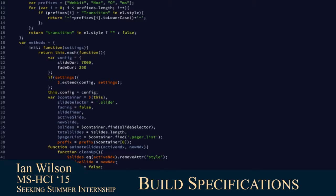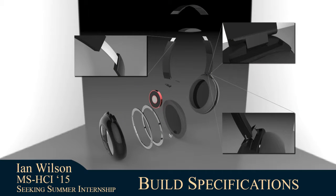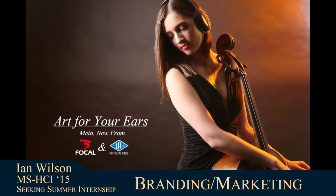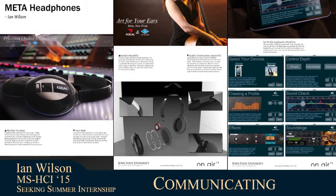Build specifications from this evaluation help designers, developers, and engineers make the product come to life. My branding and marketing skills help convey the form, function, and emotion to company stakeholders and potential users.